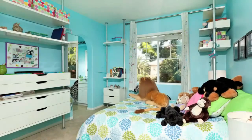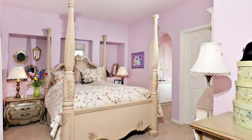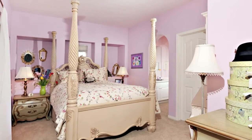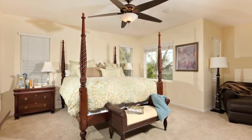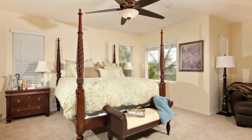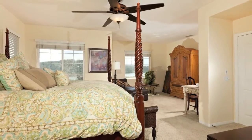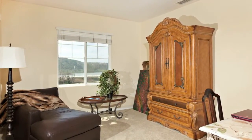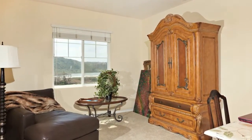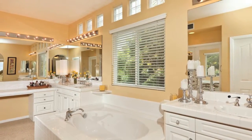There are two smaller bedrooms that share a Jack and Jill bathroom. Walk towards the master bedroom and you will definitely be impressed by the spacious retreat sitting area which shares the beautiful view side of the home. The master bath is spacious with a large inviting tub and a walk-in closet with many built-ins.